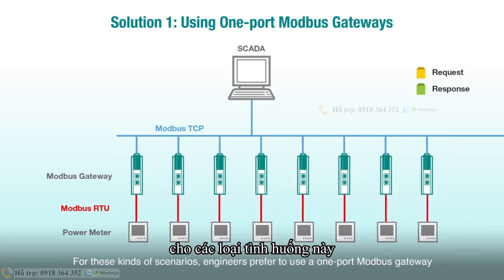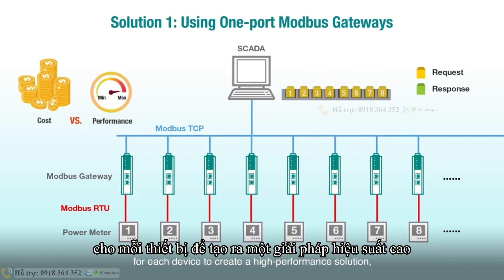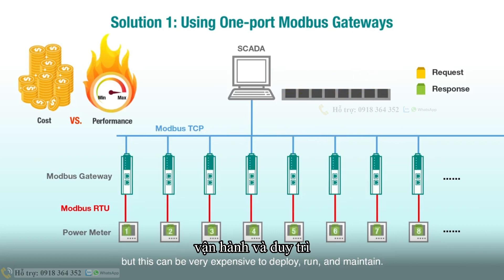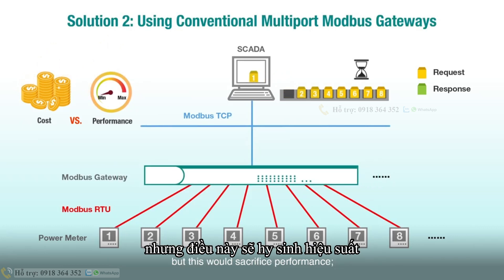For these kinds of scenarios, engineers prefer to use a one-port Modbus gateway for each device to create a high-performance solution, but this can be very expensive to deploy, run, and maintain. To control costs, they could use conventional multi-port gateways, but this would sacrifice performance.